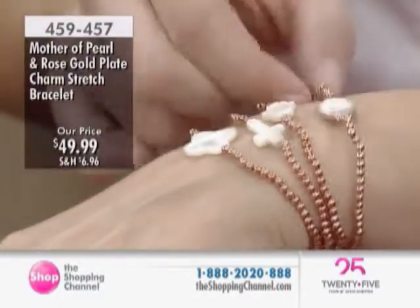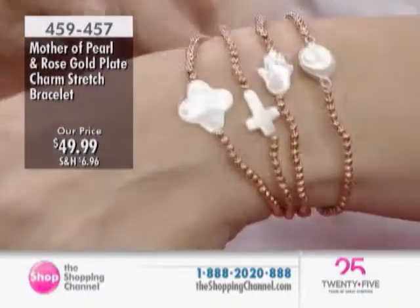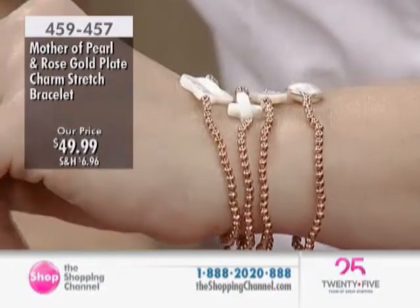We have the rose gold plate and mother of pearl charm bracelet. This one is available in the cross, the hamsa, the circle, the pearl — the freshwater — and we have the clover as well.